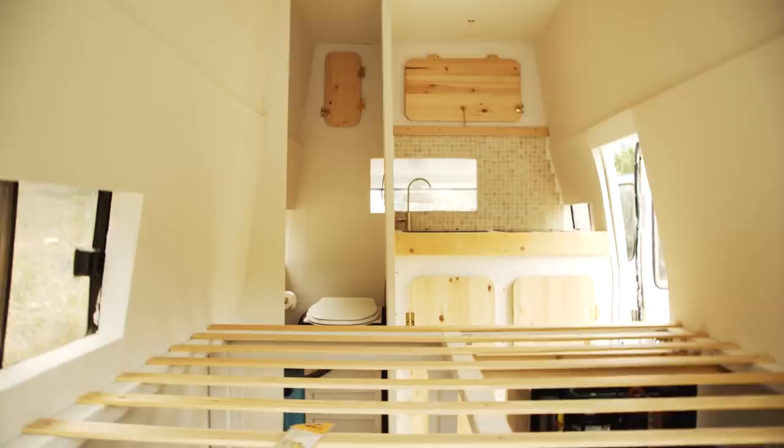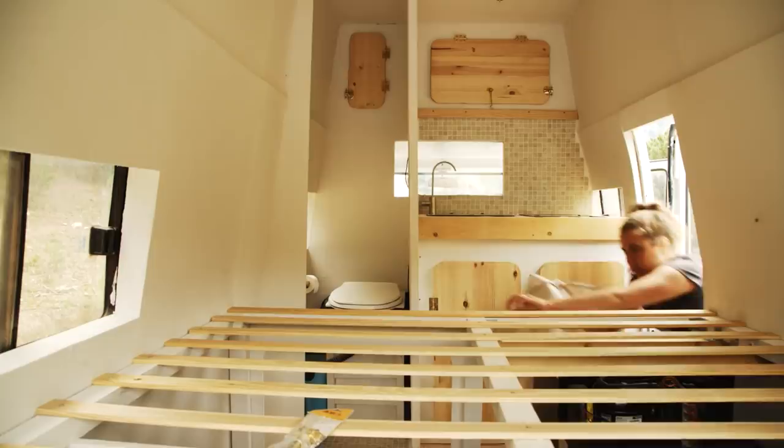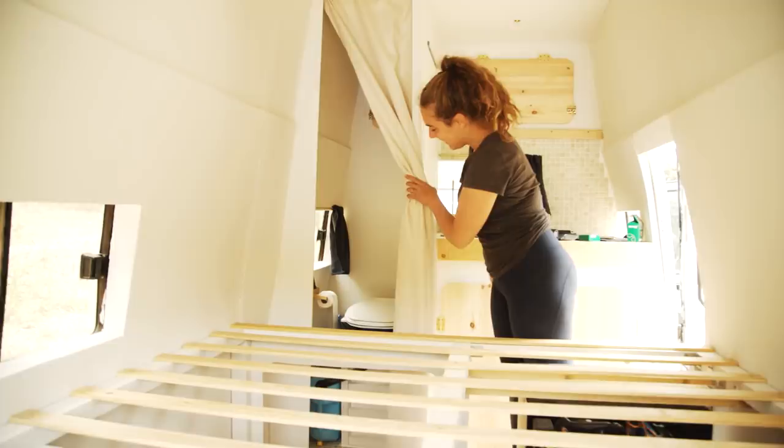This is bathroom door 2.0 — we tried to make one out of wood but it's just too tight. Babe, this is so thin. Well, it's really pretty. Yeah, looks great. Ta-da — we have a bathroom curtain. Not a door, but at least it's something. It's blackout.